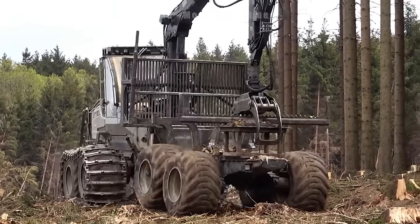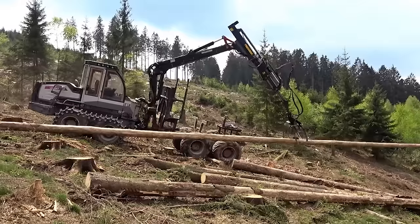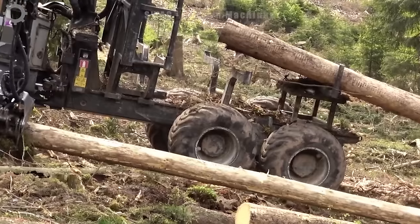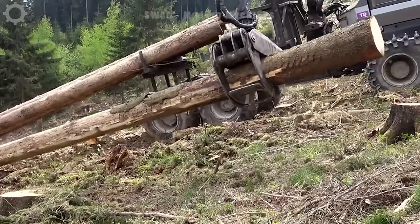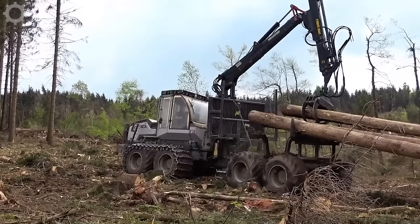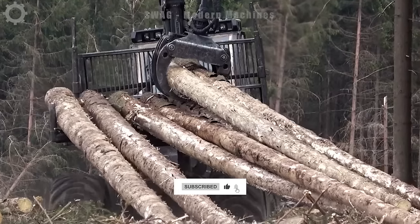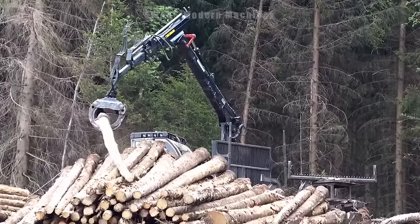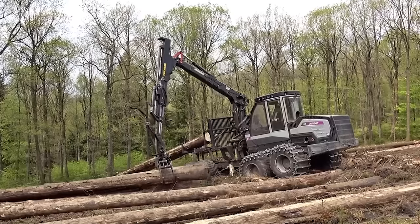In the realm of logging, prioritizing quality is paramount. Forestry reveals that only a select 20–30% of trees possess the caliber needed to transform into high-quality timber. To address this, machine harvesting and mining have become integral, enabling the efficient extraction of timber from a vast area within a short timeframe. This technological advancement streamlines the logging process and ensures harvested timber meets stringent quality standards.